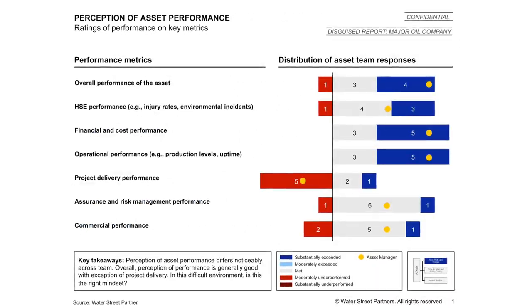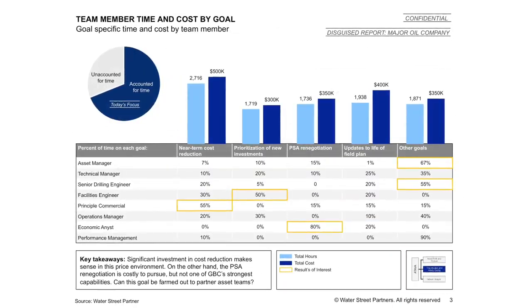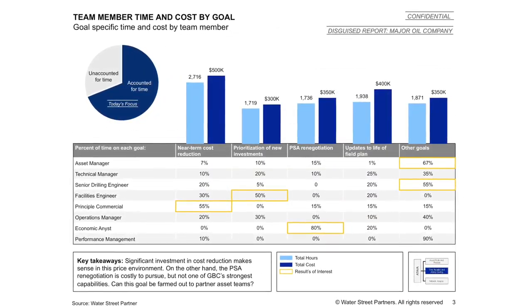The output is a custom report for the asset manager. One of the chapters is around activities and where the team is spending its time — are we focused on the highest value, highest risk activities? How are we spending our time internally versus externally? Are there places where we're over-investing or under-investing?